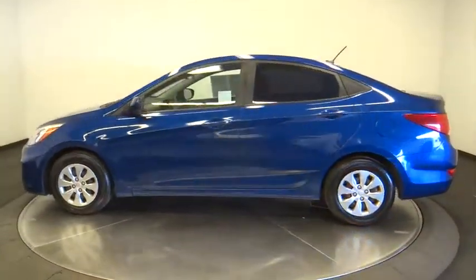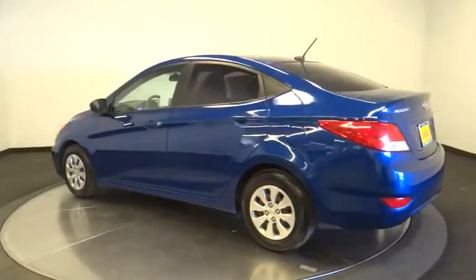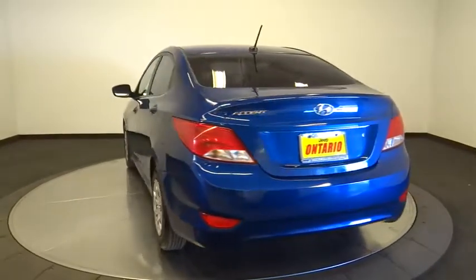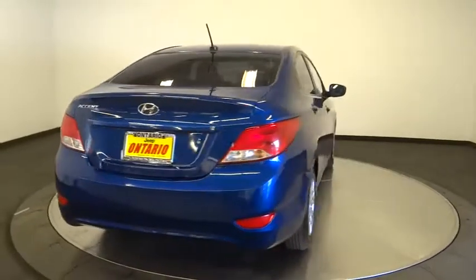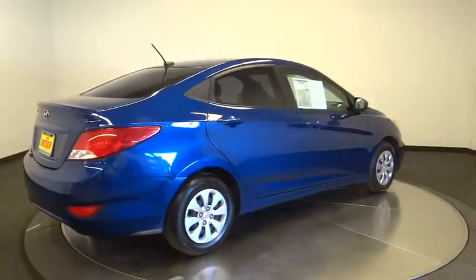Here are some of this vehicle's great options: traction control, stability control, keyless entry, anti-lock braking system, dual airbags, power steering, adjustable steering wheel, rear defrost, AM FM stereo radio, front wheel drive, MP3 player, and electronic stability control.